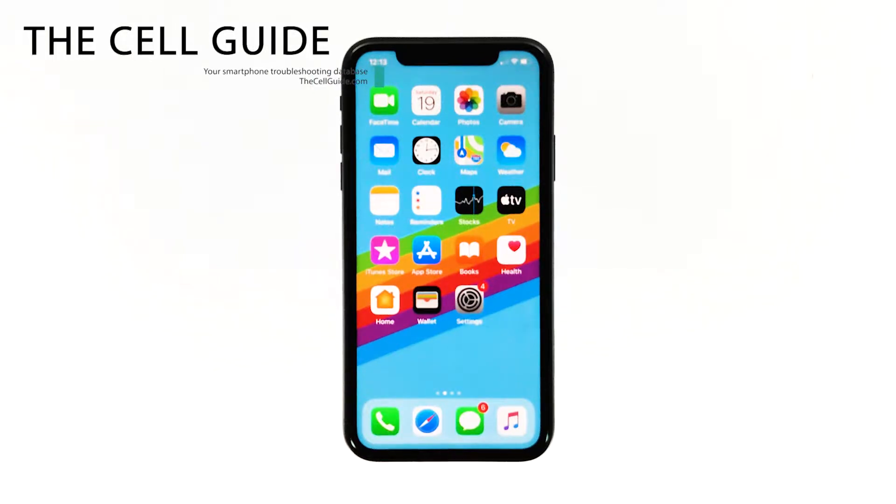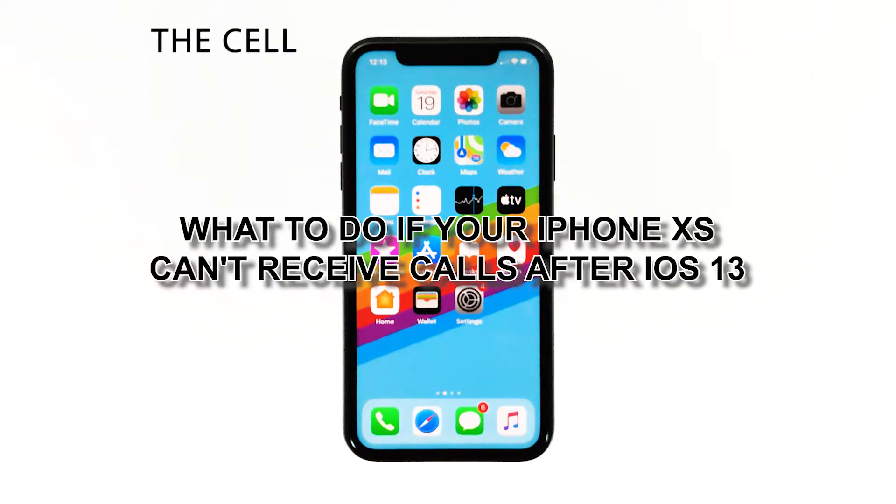Hey guys, RJ here from thecellguy.com, and in this video, I will be showing you what to do if your iPhone can't receive calls.